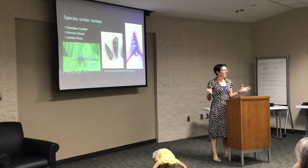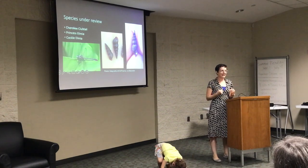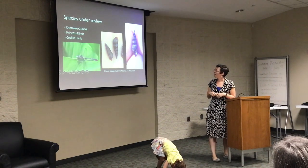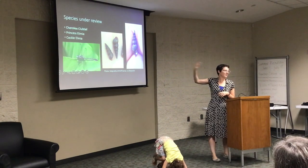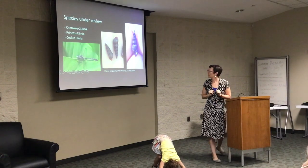Alabama is number one in freshwater biodiversity — that's one of our big claims to fame. A lot of that is in snails and mussels: these little bottom-dweller critters where it'd be really hard for the regular person to tell the difference between species.